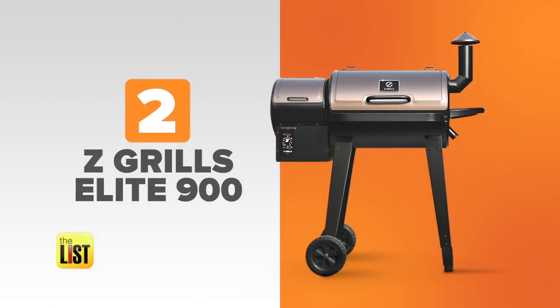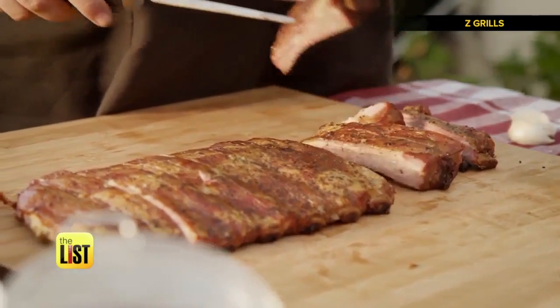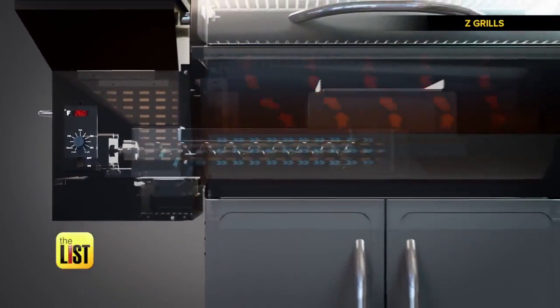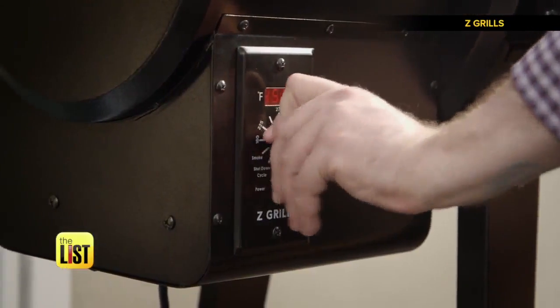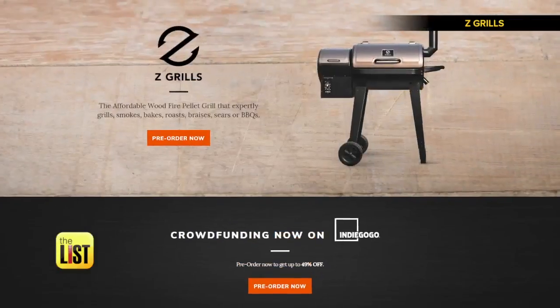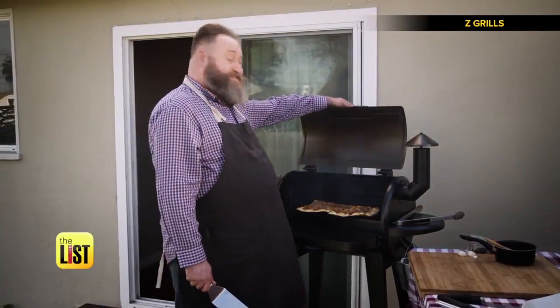At number two, Z Grills Elite 900, another grill that also smokes, bakes, roasts, and braises. Plus, it'll let you sear without the burnt char. Z Grills automatically moves wood pellets into the electric burner at a consistent rate for even heating. The fire never touches the food, keeping it from unwanted charring. And once you set the temperature, it'll maintain it by feeding the fire with the right amount of wood pellets. It's available to pre-order for $400, and it should come out in July, hopefully in time for those fireworks.